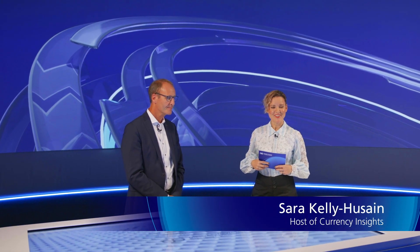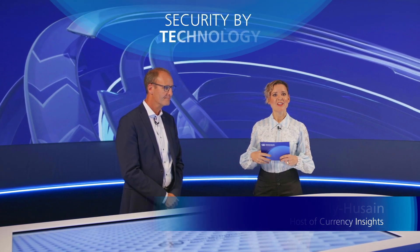Hello and welcome to Currency Insights. Today we want to talk about high-tech technologies that make banknotes more secure. My guest today is Dr. Manfred Haim, Head of Research and Development, Technology of Optical Security Features at Louisenthal. Hi Manfred. Hi Zoe.